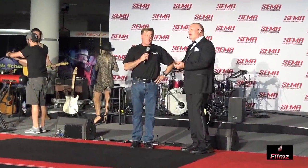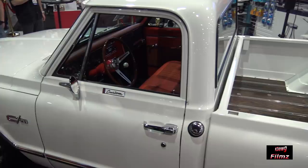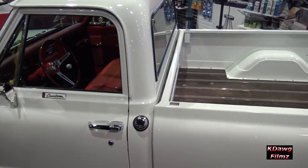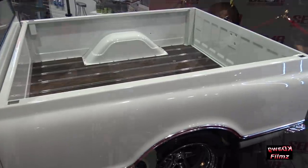Ladies and gentlemen, Chip Foose. It's a pleasure to be here. It is a pleasure to have you again as well. I've got a fantastic team at Foose Design. We did a C7 1967 C10 pickup that's in the 3M booth, and we're excited to be here.